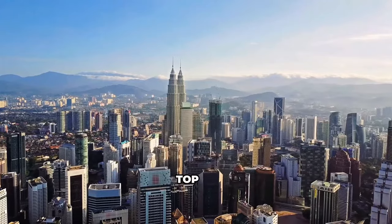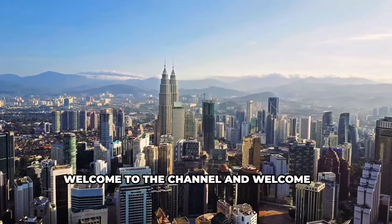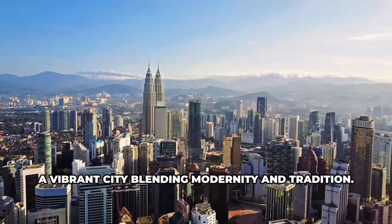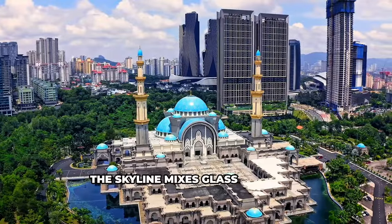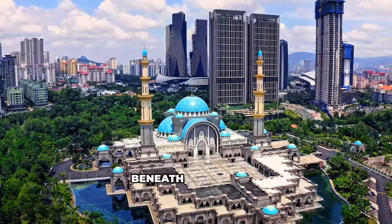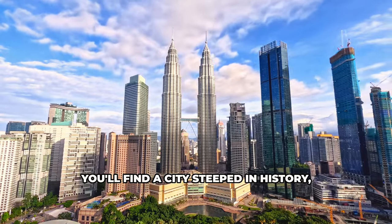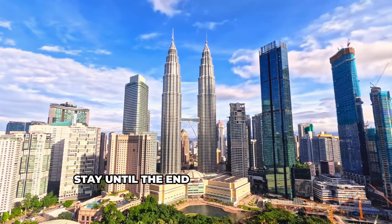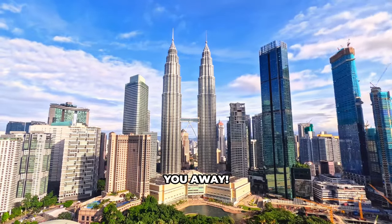Hey guys, Marcus here from Travelers Top 10. Welcome to the channel and welcome to Kuala Lumpur, a vibrant city blending modernity and tradition. The skyline mixes glass and steel behemoths with ancient temples and colonial relics. Beneath the facade, you'll find a city steeped in history, a melting pot of cultures and cuisines. Let's go!